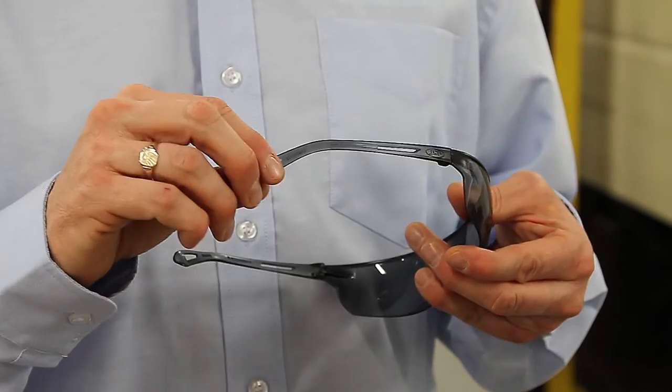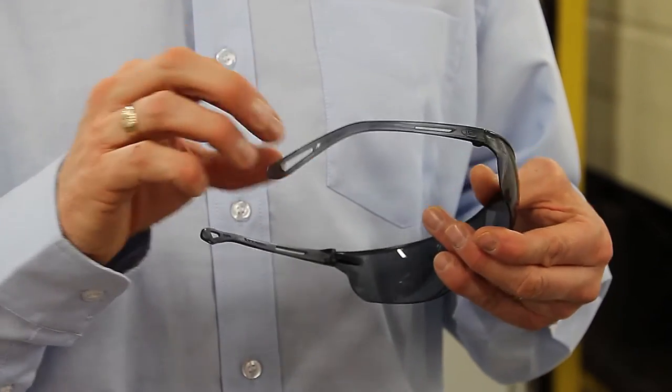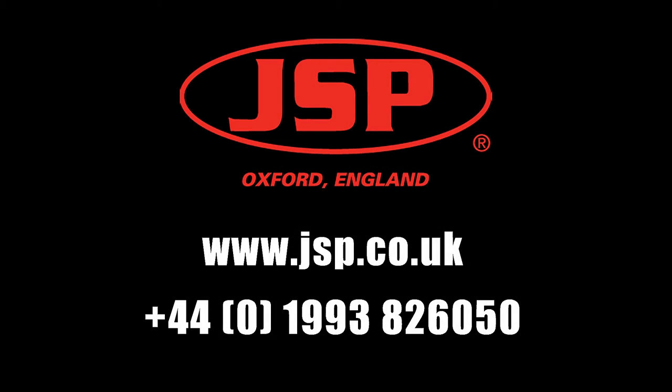On the side, we have temples with some torsion control to give you extra grip at the side of your head. And at the end, we have a cord anchor point to give you more practicality for use. Thank you.